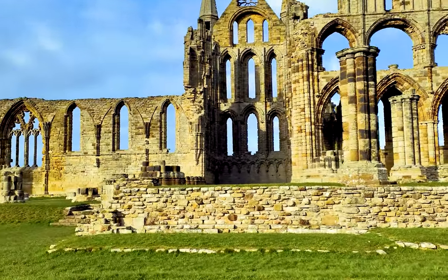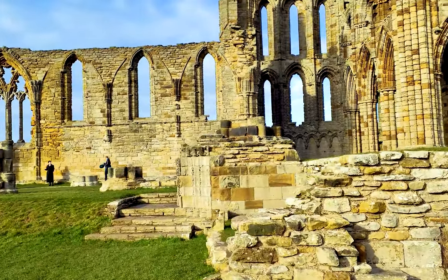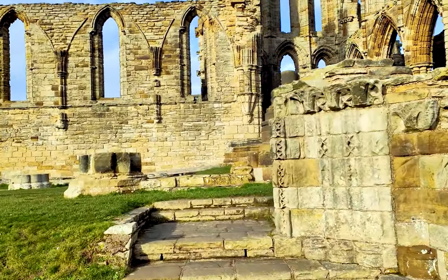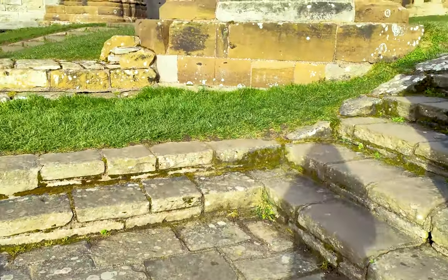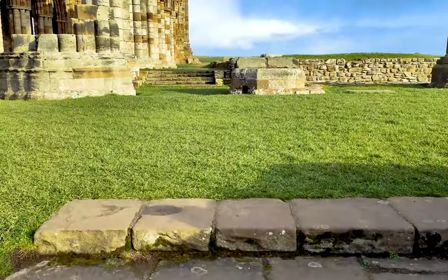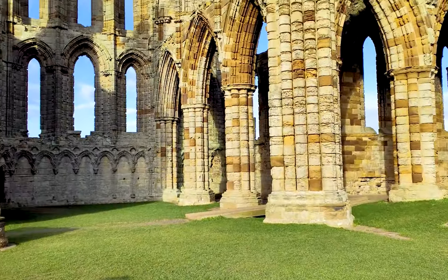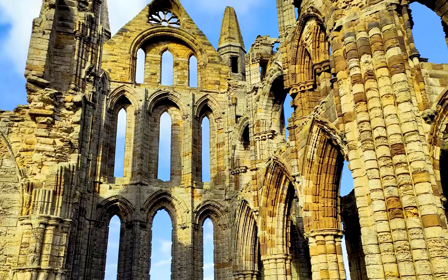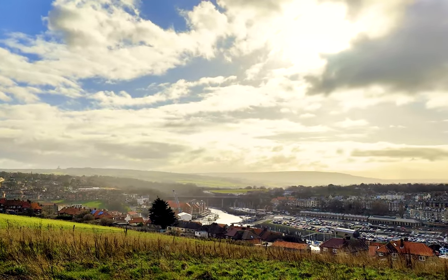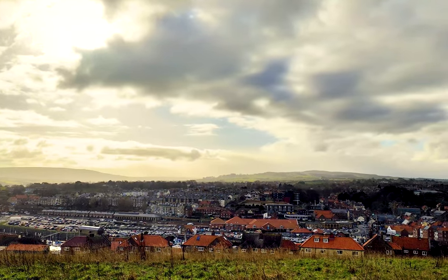There is an admission fee and the tickets can be purchased either online or at the counter itself. For nearly 700 years, the splendid 13th century gothic abbey has towered high above the town of Whitby.